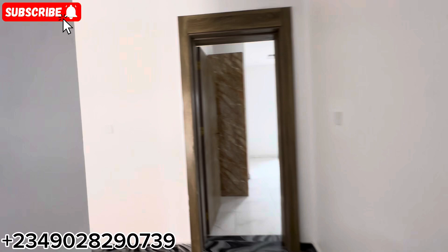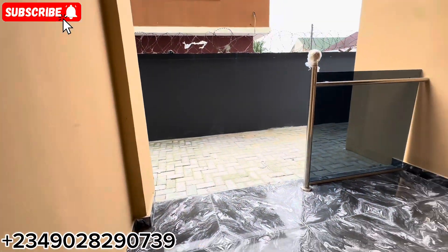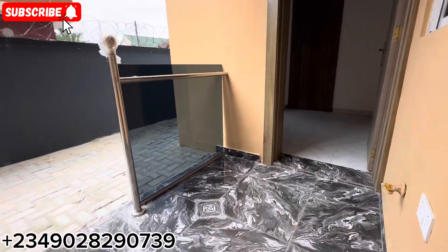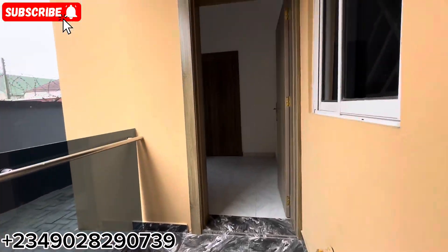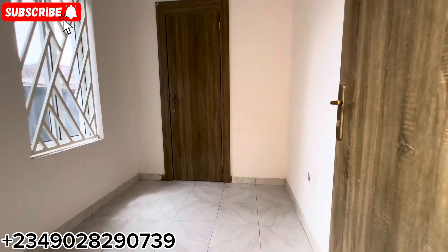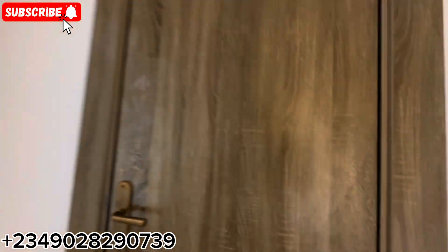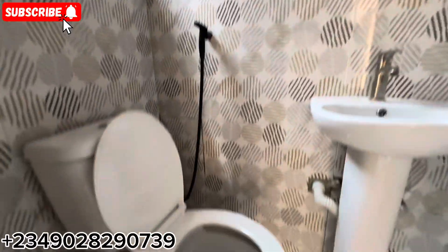So let's go see the boy's quarter — remember it comes with a boy's quarter. It's a two-bed with a BQ. From the kitchen you can actually connect to the boy's quarter area. This is your back balcony, and by the back balcony you have your boy's quarter. See — a boy's quarter that is so clean and spacious. This is the toilet and bath for the boy's quarters.